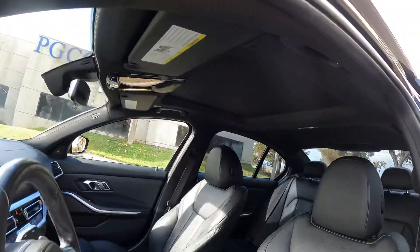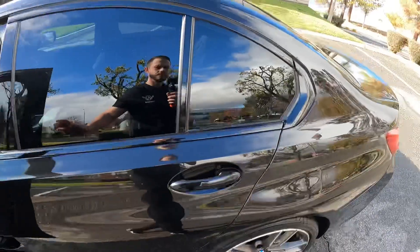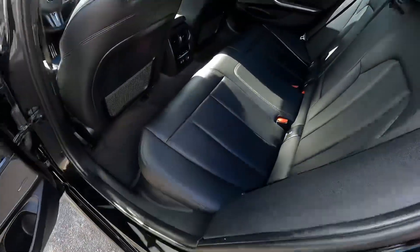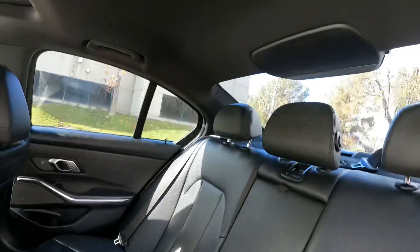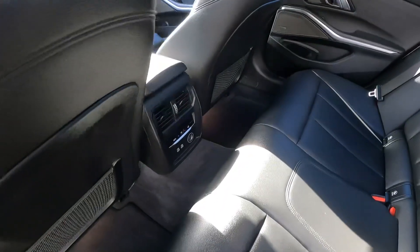Just a really beautiful car, very well maintained. It's still in the manufacturer's warranty for approximately two years or up to 50,000 miles.